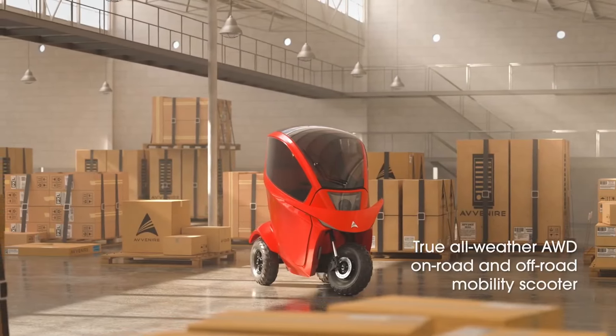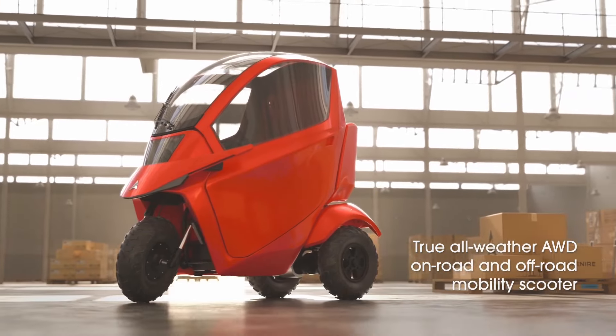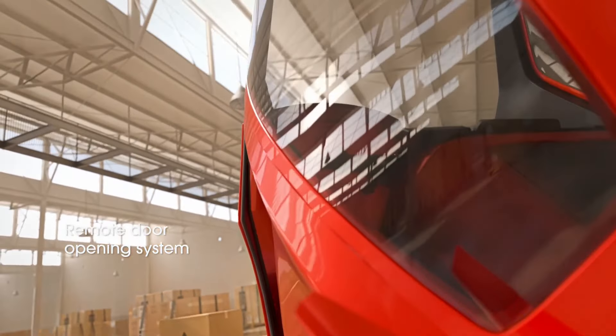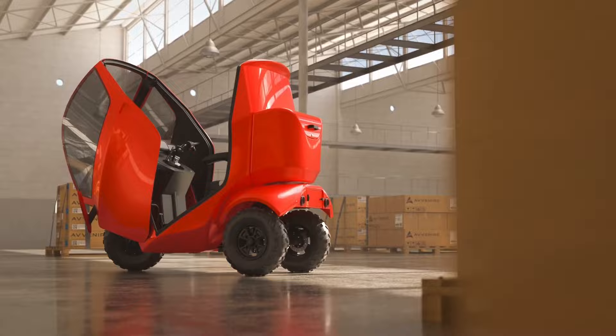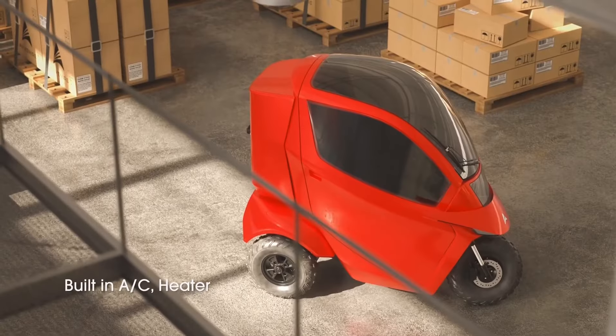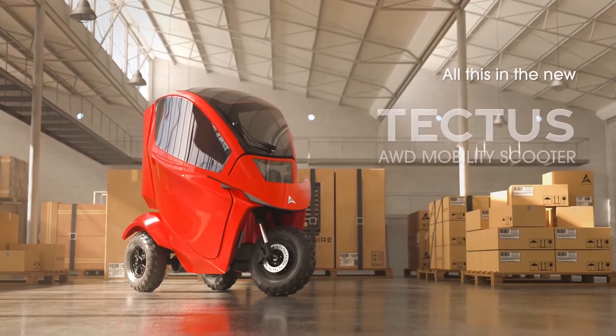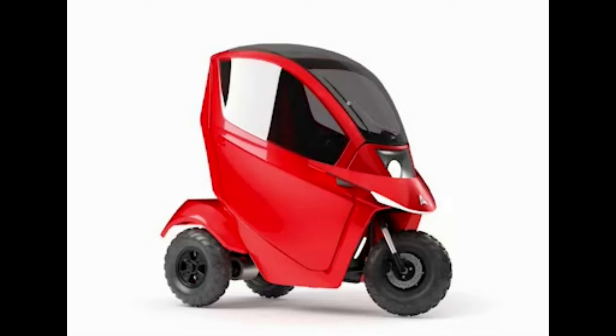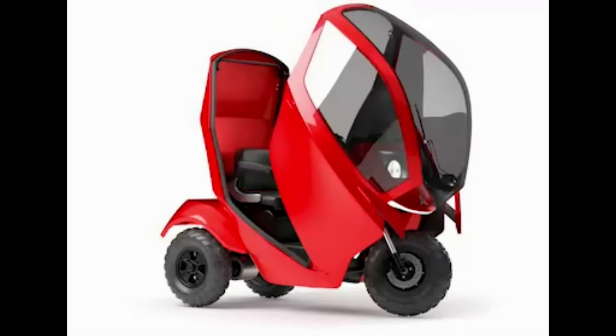Mobility scooters are not what most of us would consider cool, because they are vehicles designed to improve the quality of life of older individuals and people with limited abilities. But a company called Avenire wants to start a mobility scooter revolution. Looking like a prop from a sci-fi movie, the Tectus might be the coolest mobility scooter on the market.